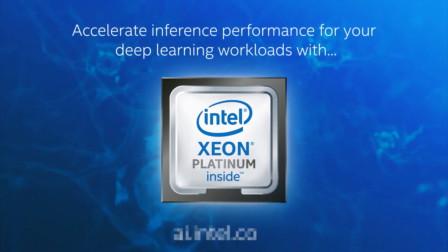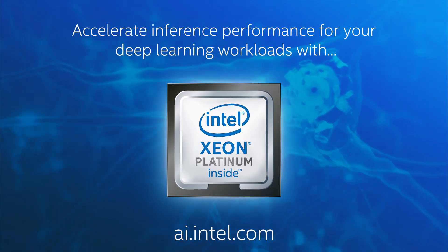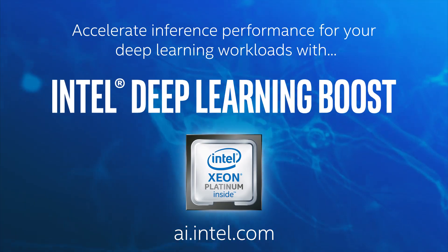Accelerate inference performance for your deep learning workloads with Intel Xeon Scalable processors featuring Intel Deep Learning Boost.